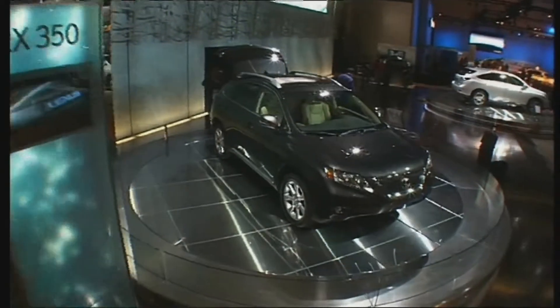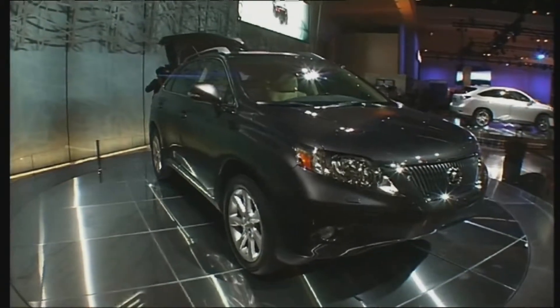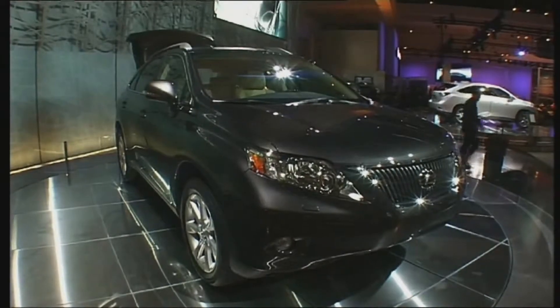The petrol-powered SUV will hit the market somewhat earlier than the hybrid. The RX 350 with the conventional engine will hit the market in America and Europe with a head start, and then one or two months later the hybrid version, the RX 450h, will follow.